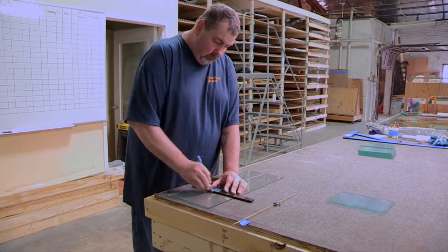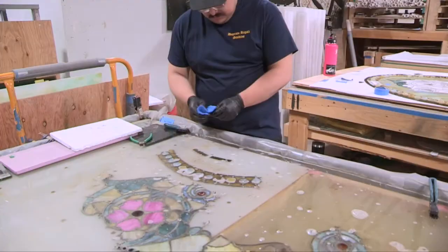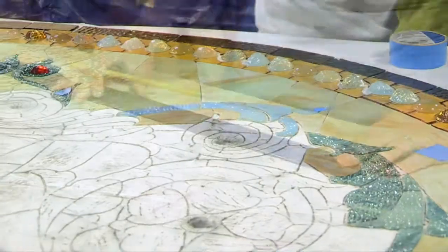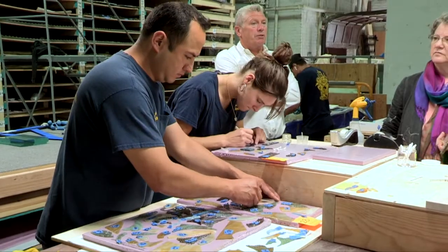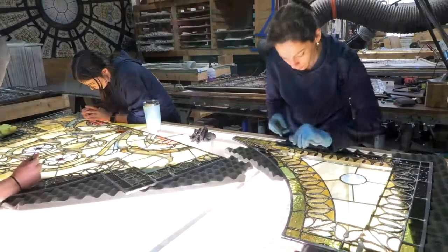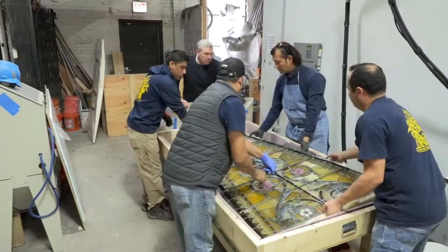We're extremely honored to work on such a project with such notoriety throughout Chicagoland. Within this process, we have about 30 people involved day to day — from the cleaning and architectural rubbings, to rebuilding the windows and re-cementing them and putting rebars on. So there are probably five or six different groups working within our organization to start the windows and complete them.